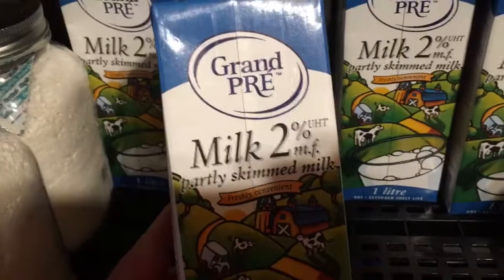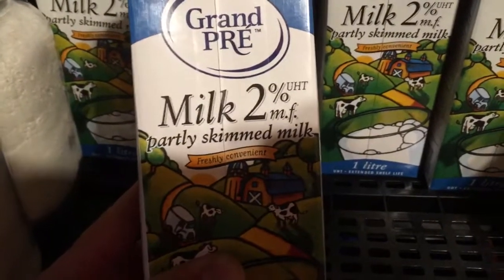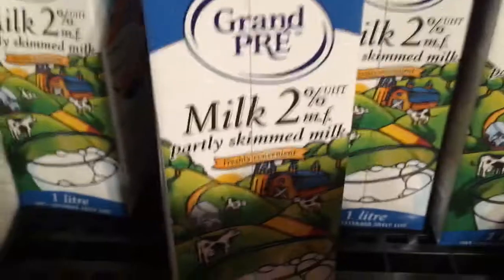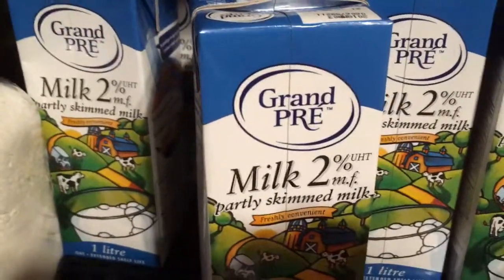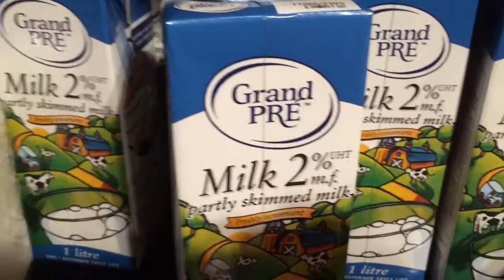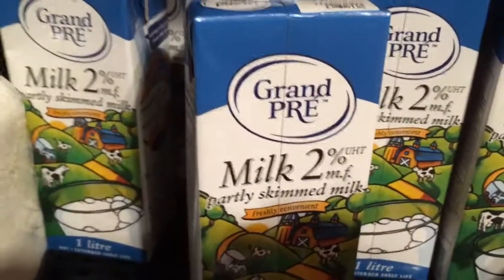This is UHT milk. This happens to be the Grand Prix brand, or you can get Parmalat, you can get Natrel. UHT extended shelf life is ultra high temperature, or ultra high pasteurization milk. It's done the same way regular milk is — the only difference is for a couple seconds before packaging it's ultra high, I think it's over 250-280 degrees Fahrenheit pasteurization, just for a couple seconds, not very long.